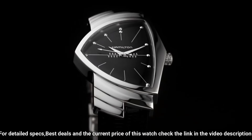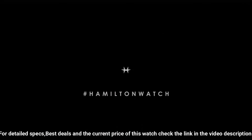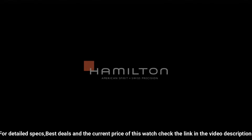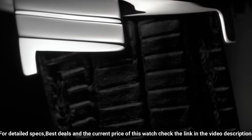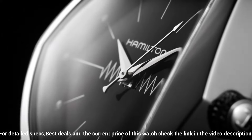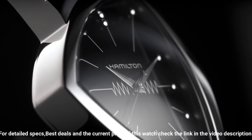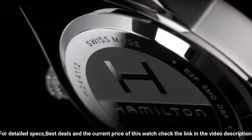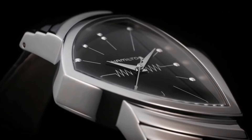Fixed polished stainless steel bezel, black dial with silver-toned hands and dot index hour markers, quartz movement, scratch-resistant sapphire crystal, solid case back. Case diameter 31mm, case thickness 11mm, deployment clasp, water-resistant at 50 meters / 165 feet. Functions: hours, minutes.